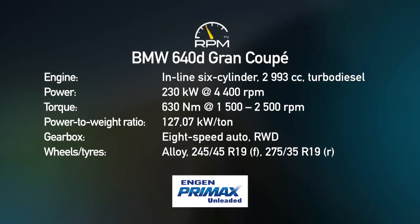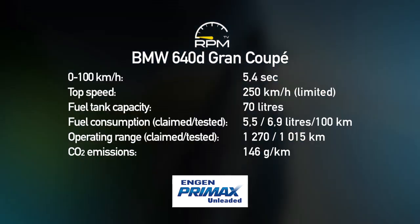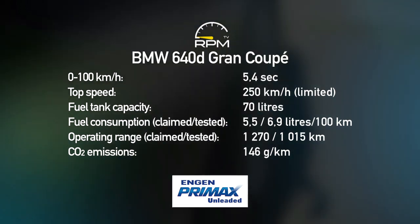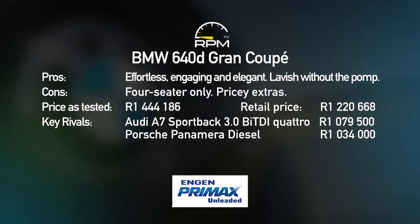If you're prepared to spend the money, the 640d Grand Coupe rewards and surprises on many levels. Sharper looks and an upgraded interior are the hallmarks of this latest Grand Coupe, while the turbo diesel drivetrain offers both brio and refinement. The sportier character and slightly smaller form factor make this an appealing alternative to the latest 7 Series, but compared to its rivals, the pricing is steep and accommodation remains restricted to four occupants only.